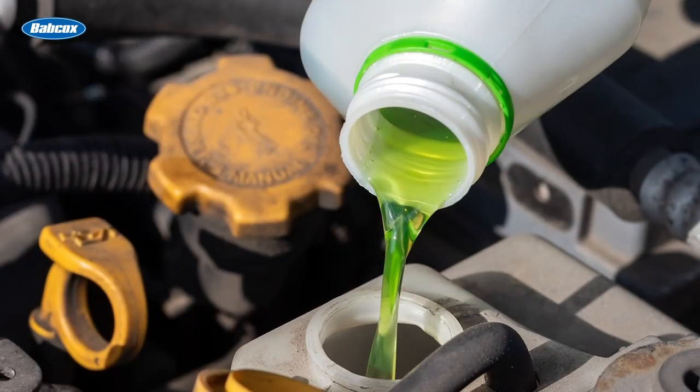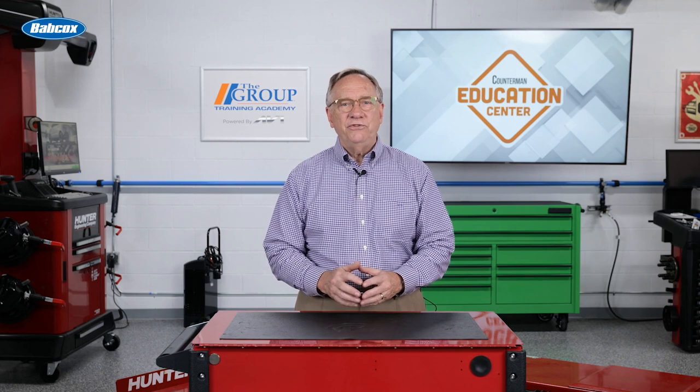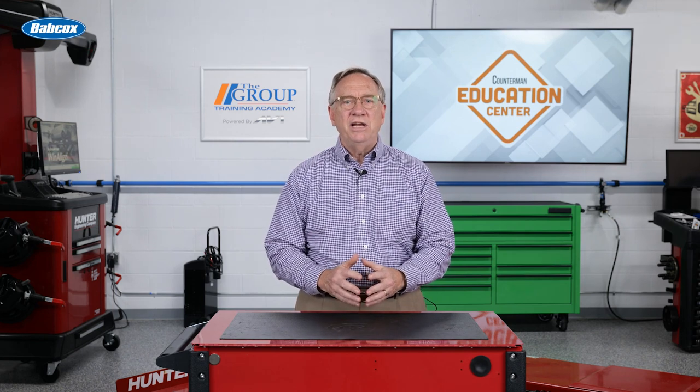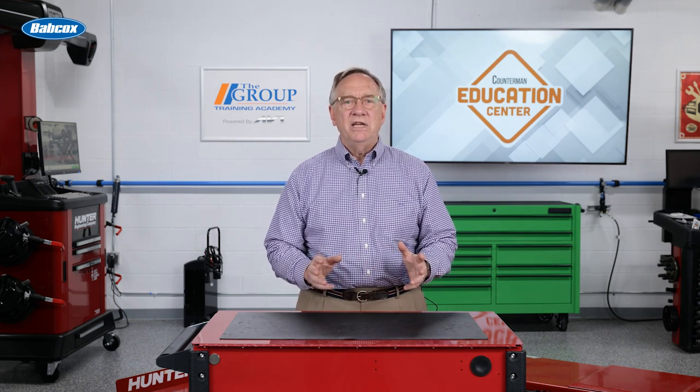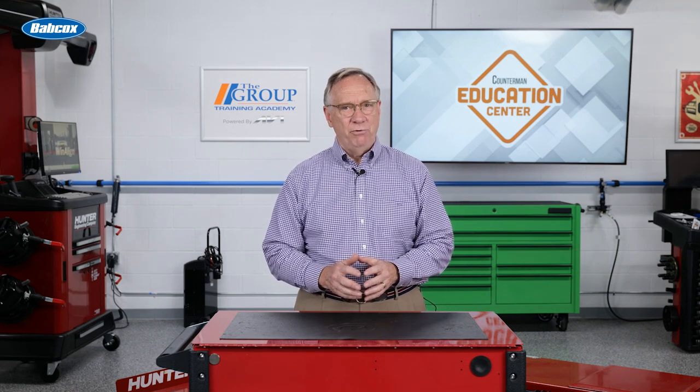For years, it was green, and you just put it in and forgot about it. Today, not so much. Today's cooling system fluids are varied and come in many varieties. Taking them for granted will only end in undesirable events.